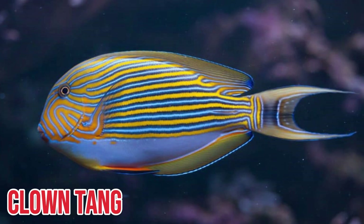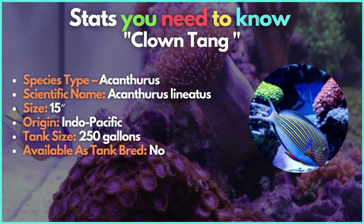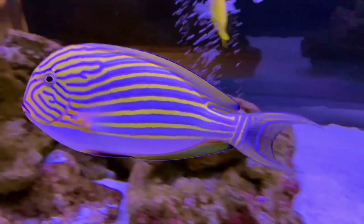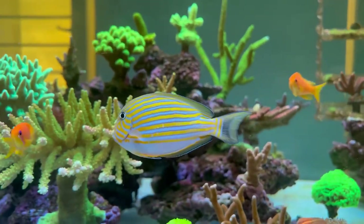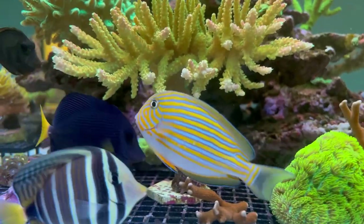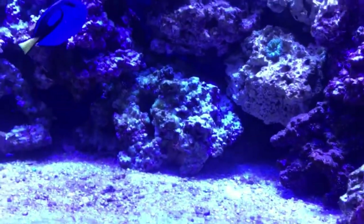The clown tang is the next fish you'll be interested in. One of the most colorful tang species on this list, the clown tang has alternating yellow, black, and blue stripes with an uncolored underside. At maturity, they reach a height of around 15 inches. Throughout the Indo-Pacific's shallow reefs, these fish swim in schools, and even though they eat a lot of greens, they occasionally enjoy eating meaty crustaceans.